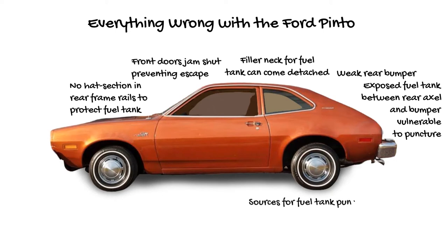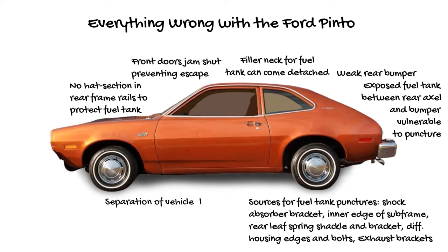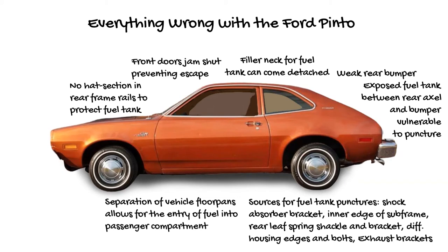Sources for fuel tank punctures included shock-absorber bracket inner edge of subframe, rear leaf spring shackles and brackets, differential housing edges and bolts, and exhaust brackets. Separation of vehicle floor pans also allowed the entry of fuel into the passenger compartment.